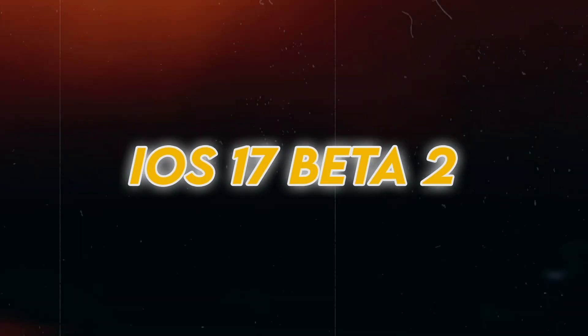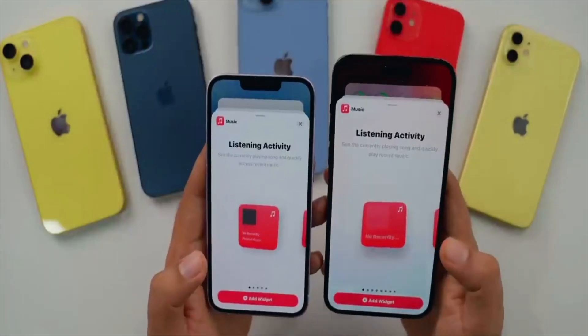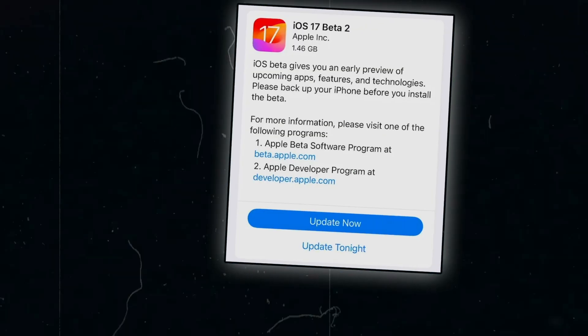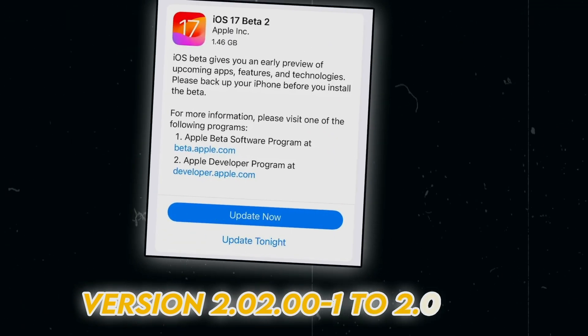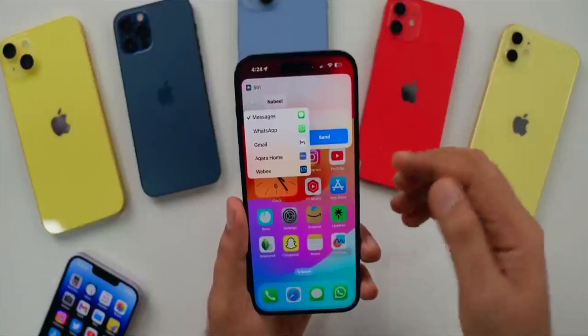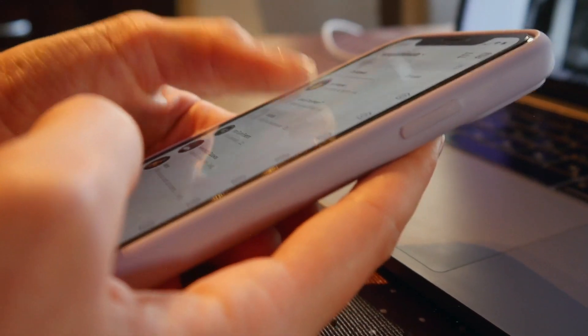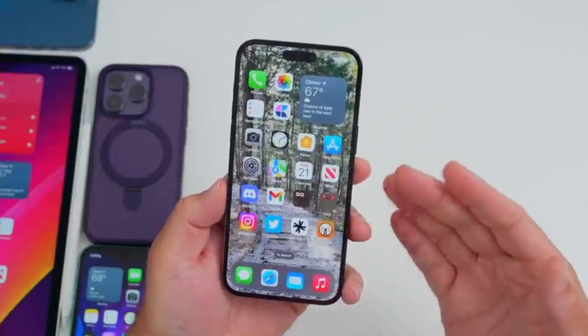One of the key updates in iOS 17 beta 2 is a modem update specifically for the iPhone 14 Pro and 14 Pro Max. This update, from version 2.02.00-1 to 2.04.00, aims to improve connectivity and stability. With this enhancement, users can expect a more reliable and seamless network experience on their devices.